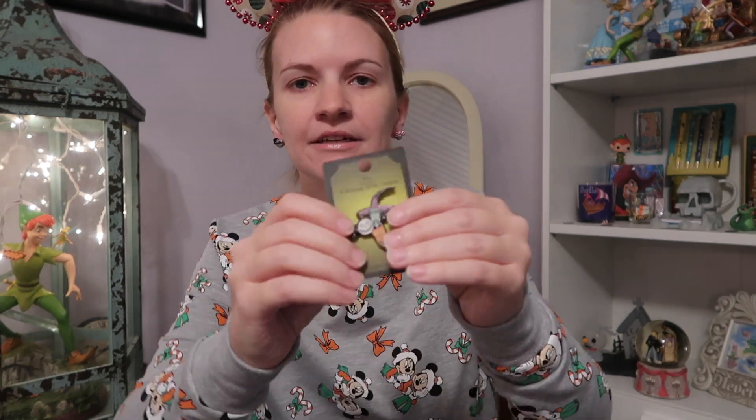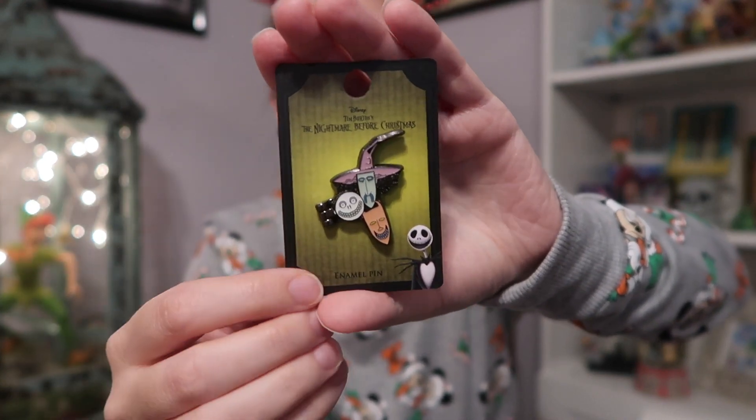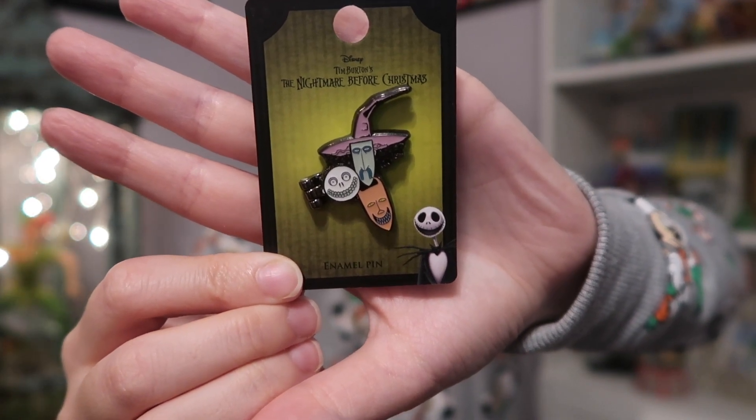I'll start with my little pin. My little pin is from Hot Topic. I thought it'd be from Box Lunch — I kept seeing it online but I didn't know where it was from because I hadn't seen the website; I'd only seen people post that they had gotten it. So here's my little pin. I had wanted it but I didn't know where to get it. Look at them — there's a little Shock and Barrel.